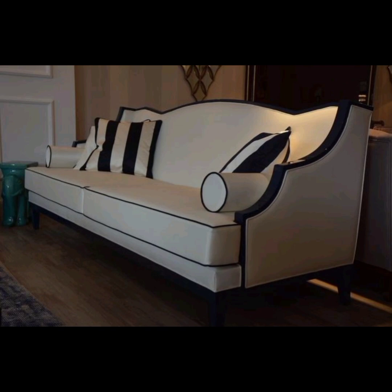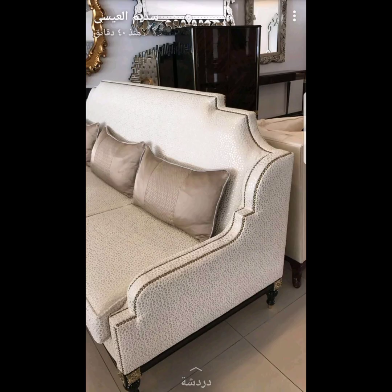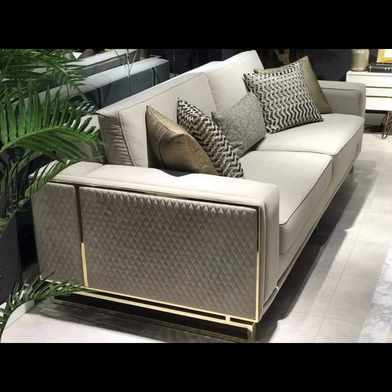Multi-functional sofas: as living spaces become more versatile and adaptable, multi-functional sofas are gaining popularity. Remember, these points reflect the current trends and preferences in 2023. Thank you for watching — kindly like and subscribe to my channel.